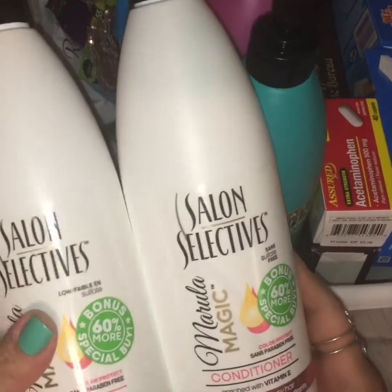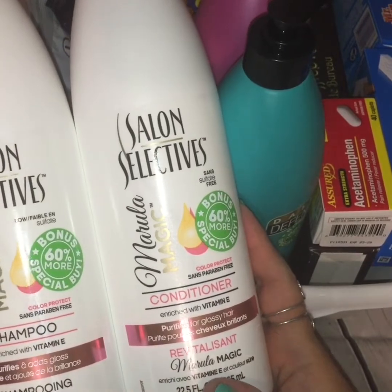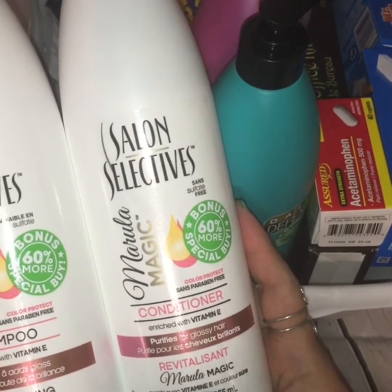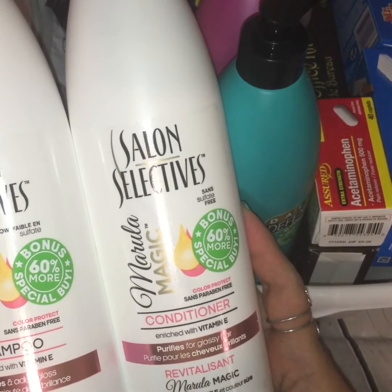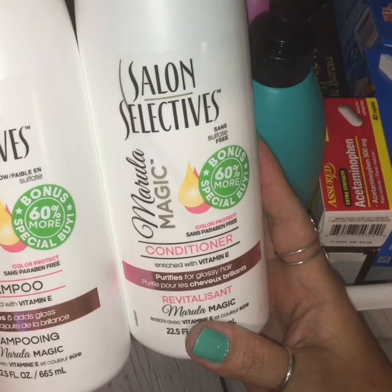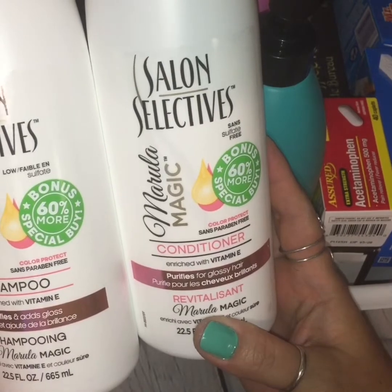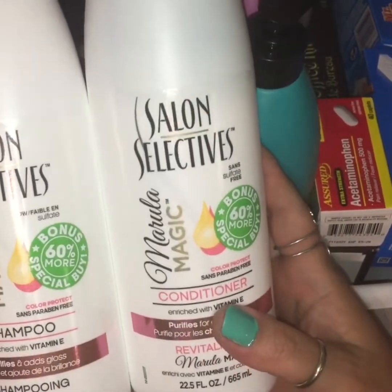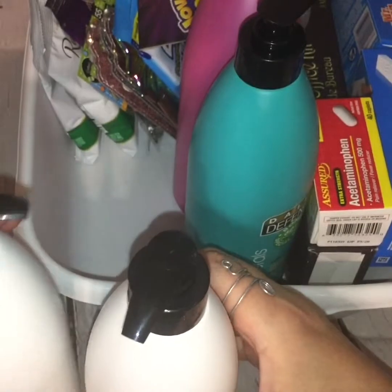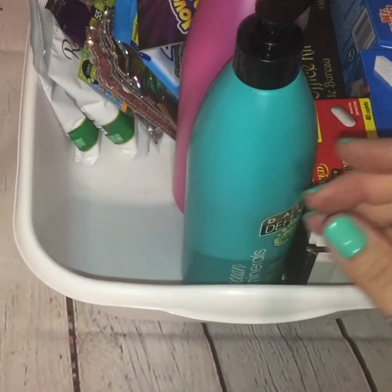Now, this is a repeat purchase. I purchased it last year when it came around, and so this time when I saw it again, I knew immediately I had to snatch it up while I still had the chance because these go really quickly. And this is the Salon Selectives Marula Magic shampoo and conditioner set. It's low-lather, paraben-free, color-protectant, and enriched with vitamin E. So what more can you ask for for a buck? And the packaging alone — look at these easy, convenient pumps for a dollar.